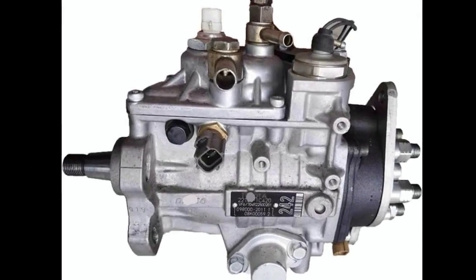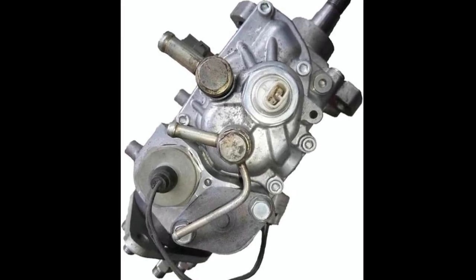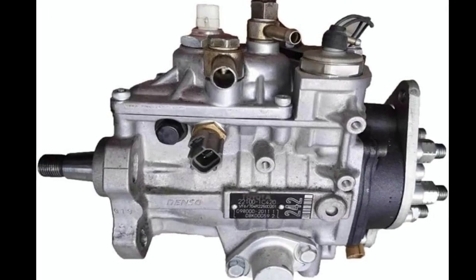In terms of value, replacing a worn or failing fuel injection pump with this compatible model is cost-effective. Many drivers make the mistake of waiting too long,